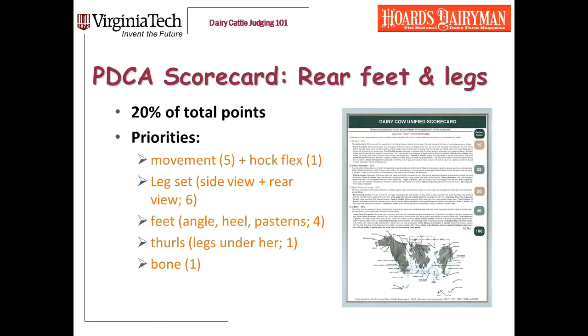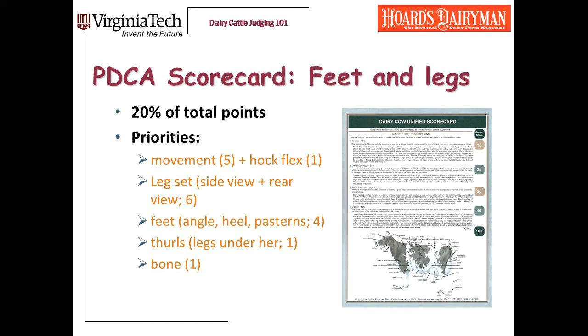If you've had any experience with dairy judging, you're familiar with the Unified Scorecard, created and updated by the Purebred Dairy Cattle Association. This is the key source material, and the relative weights assigned to different traits is based on scientific research. Feet and legs is the third most important type trait when selecting for profitable cattle, and within this category, specific traits are assigned varying weights according to their importance.